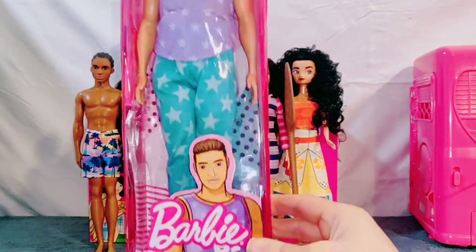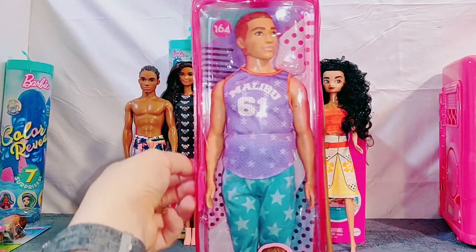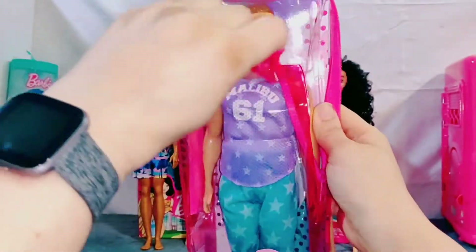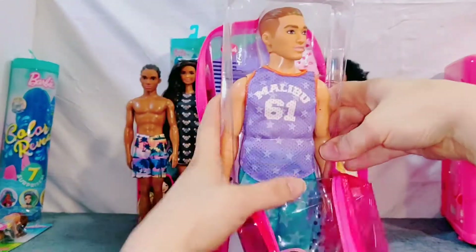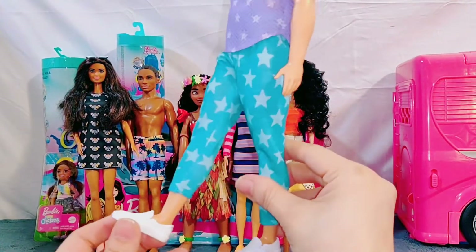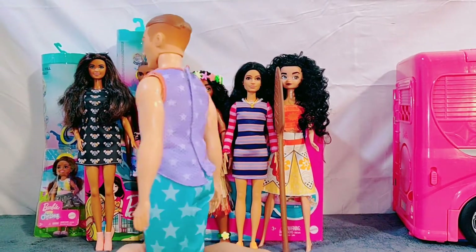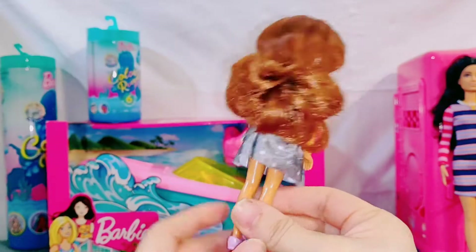Next up we have another Fashionista doll. Check it out. This guy doesn't look quite beach ready, but he looks ready to play some sports or have some fun. Either way, he's gonna make a great friend to Moana. This cute little girl is adorable — I can't wait to put her in the show.